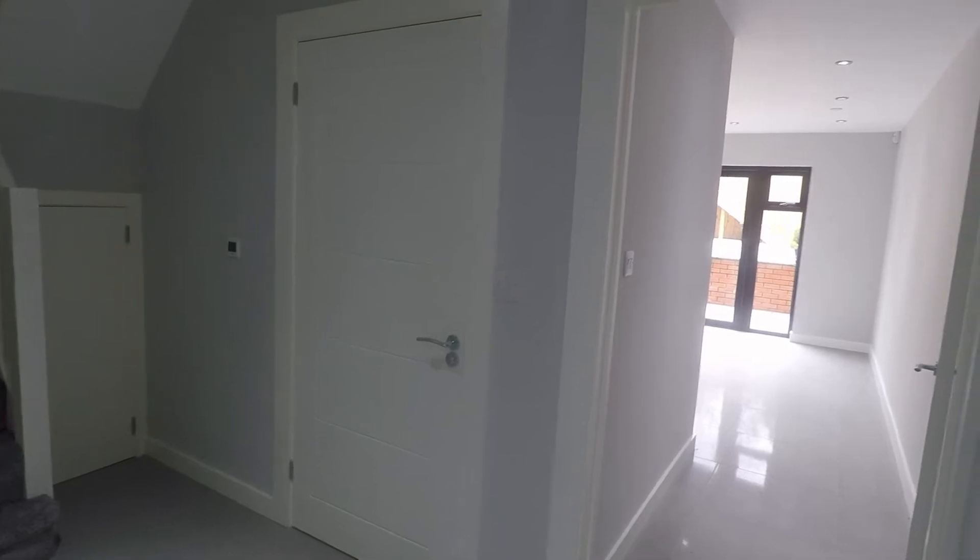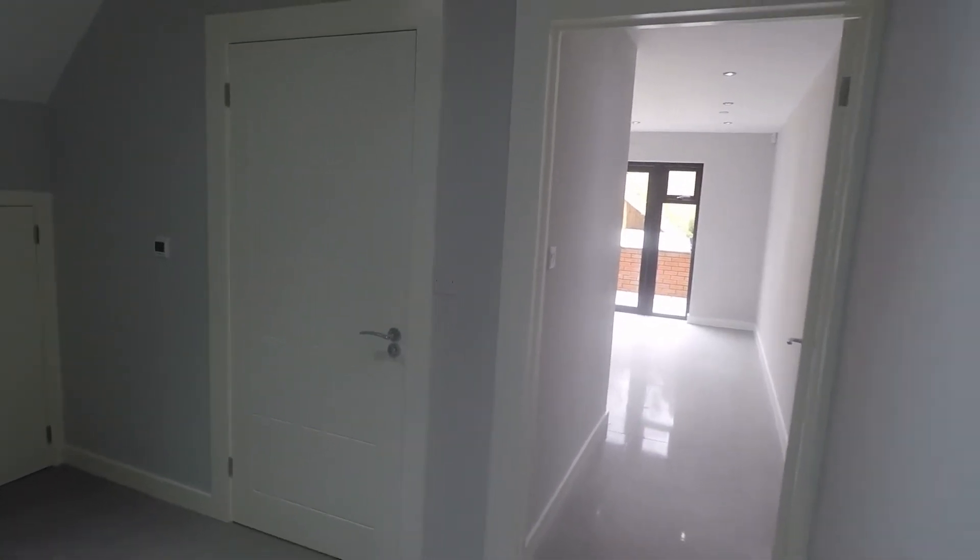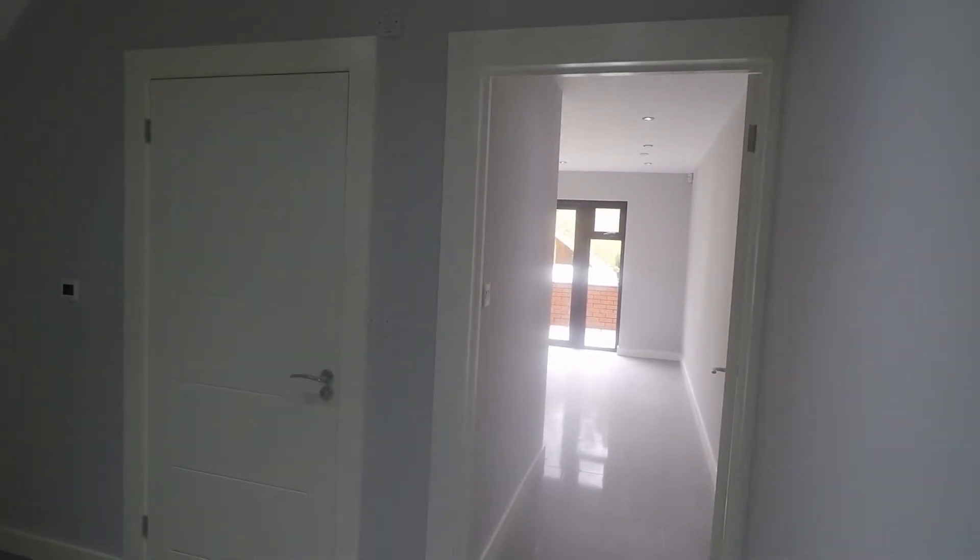Welcome to this video tour of this brand new, modern development, four bedroom, semi-detached property situated on Newport Road in Old St Melons.